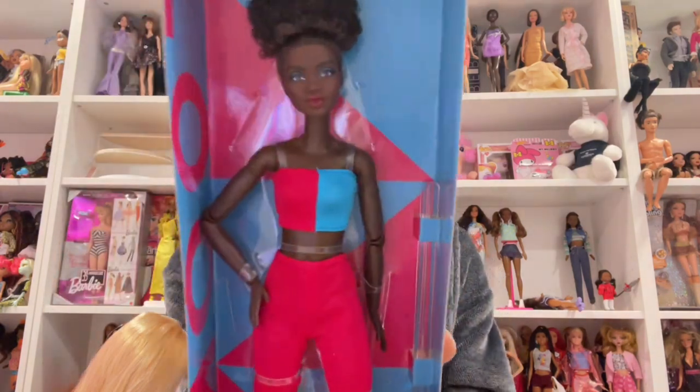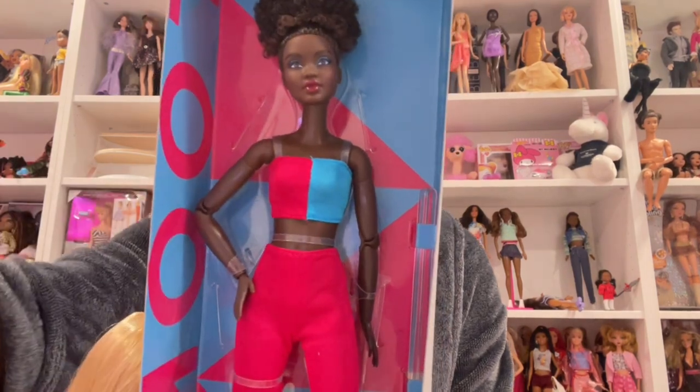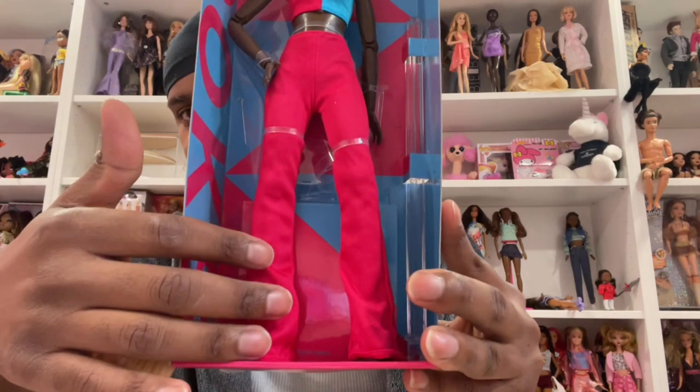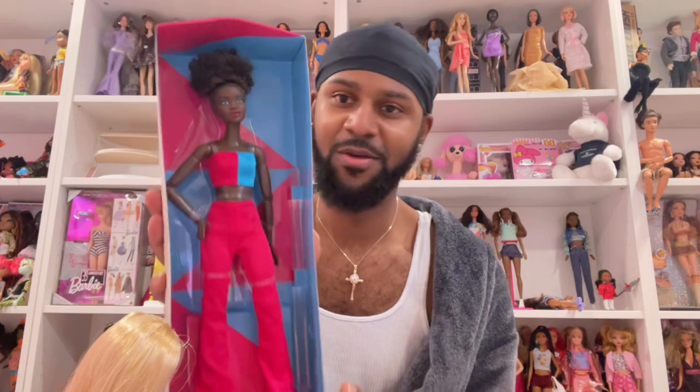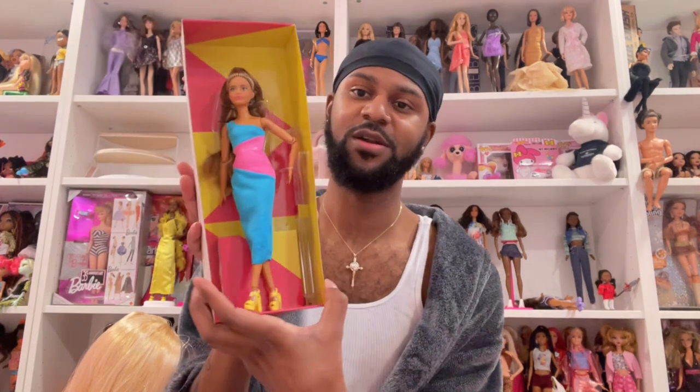Okay, first impressions of this Ale face — she is beautiful y'all, get into her. I feel like this lighting shows true to her skin tone, her makeup is gorgeous. The color block is nice — she is just a really pretty doll. They did really good on the makeup, the hair texture is beautiful, really really soft. The pink and blue is chef's kiss and her makeup matches. That's just my first impression — a quick mini review on Miss Ale because she is serving. She gets a 10 on my board.